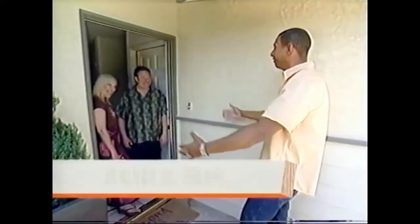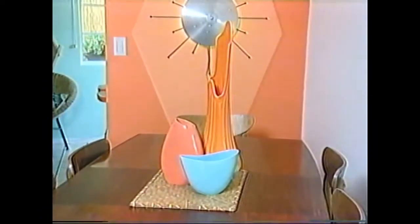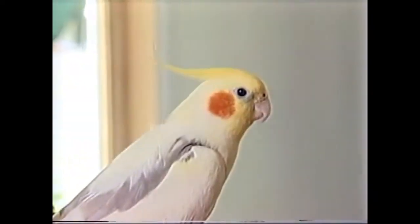The host greets Matt and Kelly and their parrot Miles. Miles looks a little bit like their style — bright, airy, fun, light — and he's even got the orange color going on.